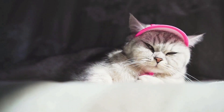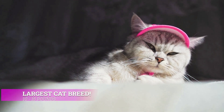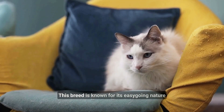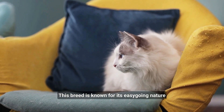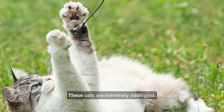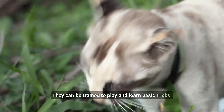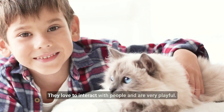They are also one of the largest breeds of cats, averaging from 10 to 15 pounds. This breed is known for its easy-going nature and they do best in an indoor environment. These cats are extremely intelligent and can be trained to play and learn basic tricks.